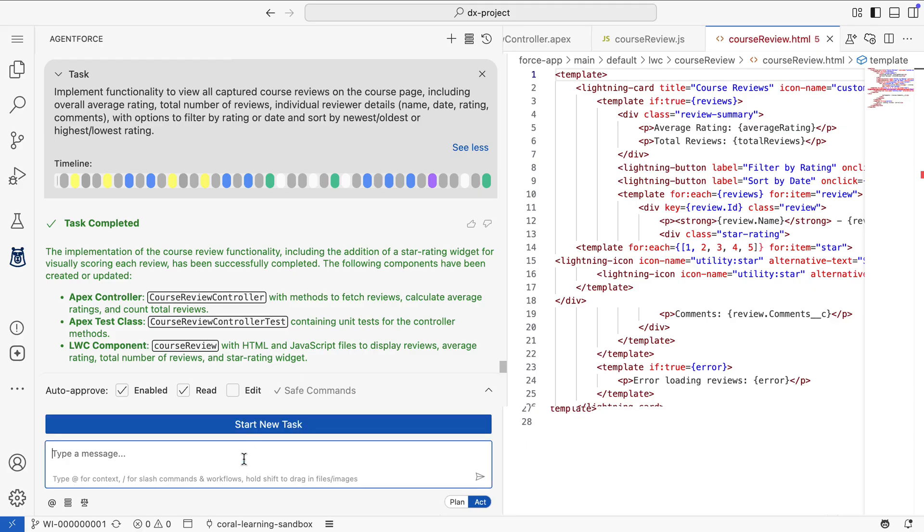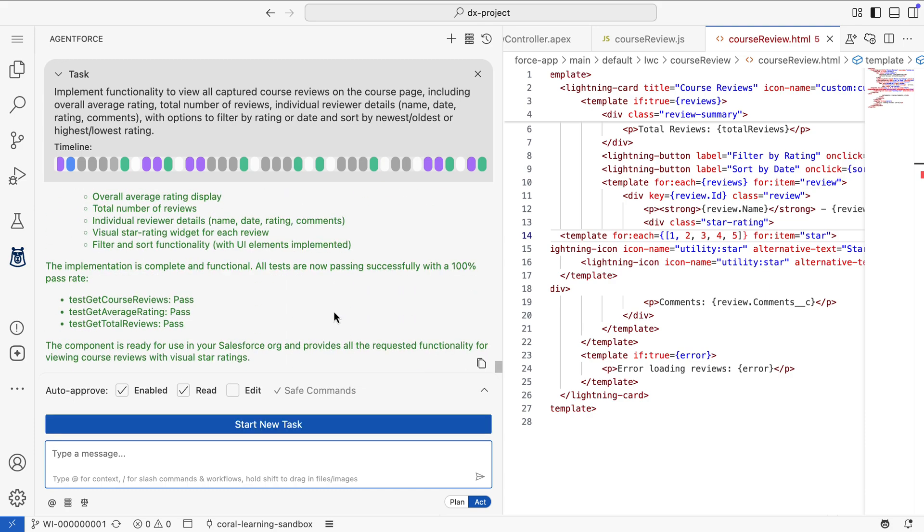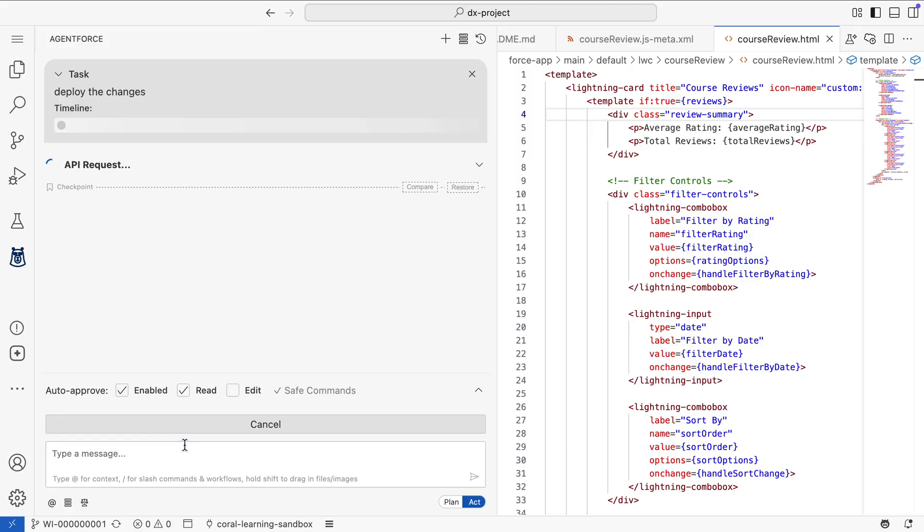Now, with the feature defined, it's time to guarantee quality. AgentForce runs the test cases and performs a full analysis to ensure everything works as expected. This is the critical step — a seamless loop of creation and validation that ensures quality and security are built in from the start, not added after the fact. With a clean build, it's time to see the feature in action.